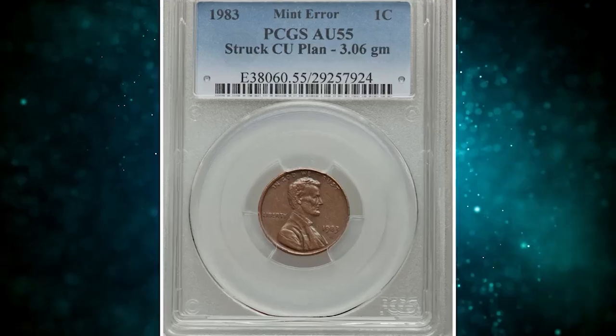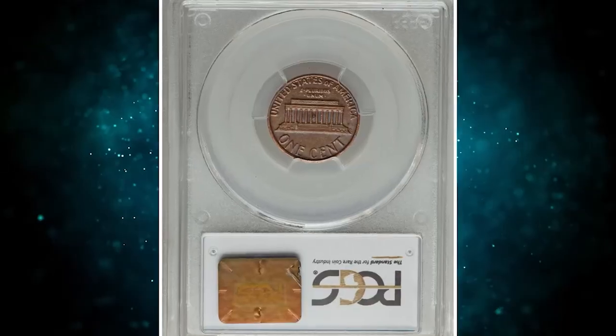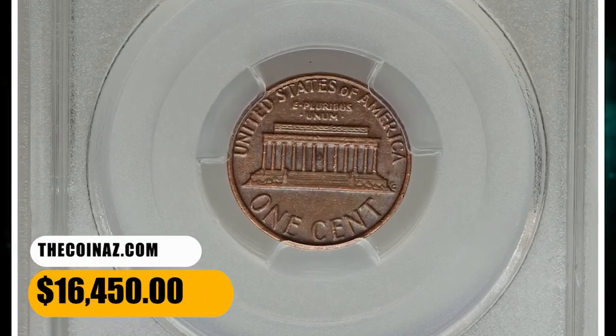A lightly circulated and moderately abraded mint green and chocolate brown example — luster illuminates the legends. It was sold for $16,450.